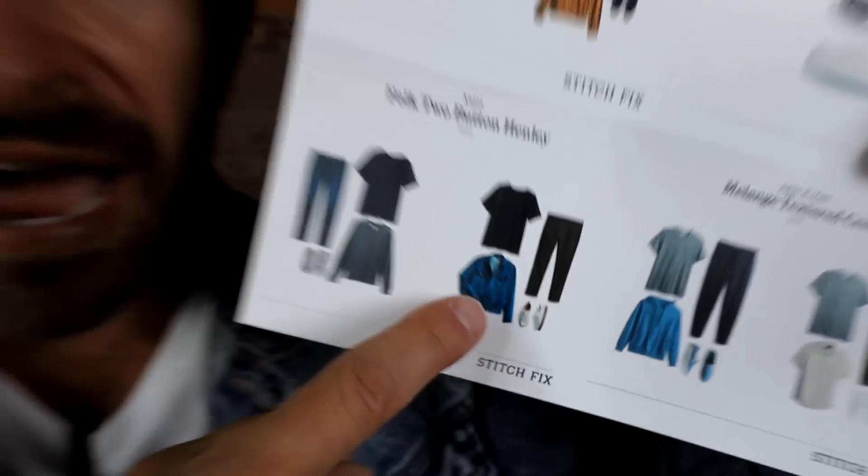Check it out — that black henley with the green pants, white sneaks, and denim jacket. If you haven't checked out Stitch Fix, there's a link below. The way it works: hit that link and build your profile — you answer detailed questions about your style preferences, what you like and don't like, and you can specify how much you're willing to spend on specific items like jeans or t-shirts. You get to totally customize your profile.